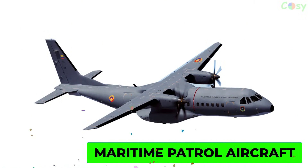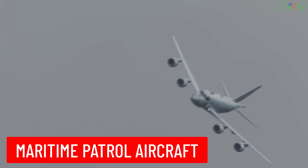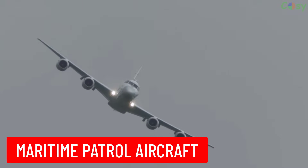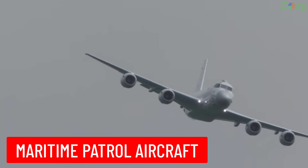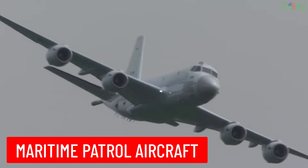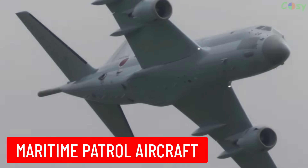Maritime Patrol Aircraft: a military aircraft designed to operate over water, conducting tasks such as anti-submarine warfare, reconnaissance, and search and rescue.